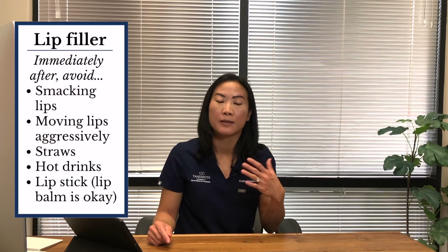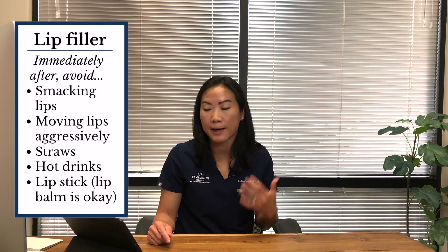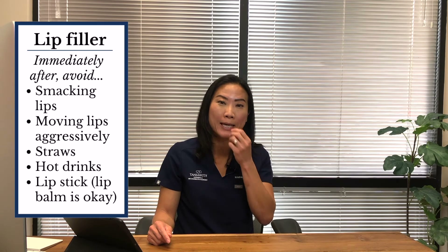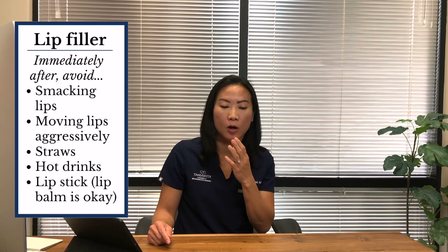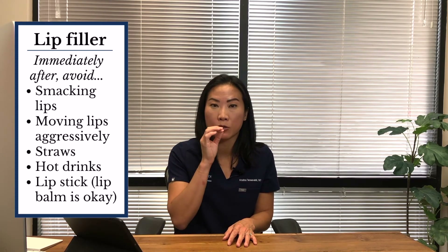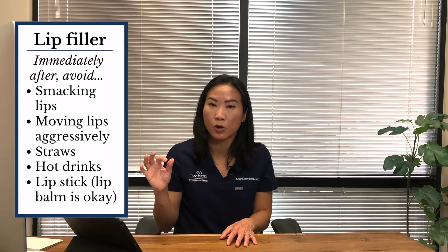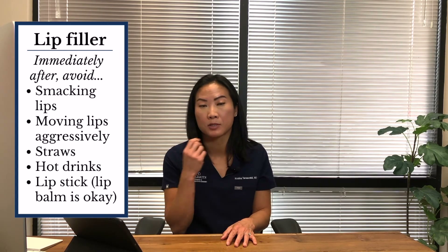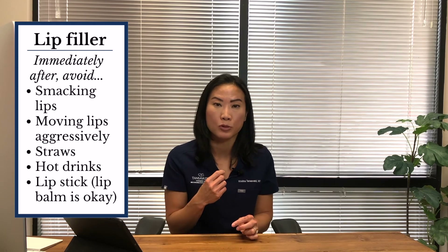Last but not least, this is specifically for lip filler injections, which are very popular in my office. After lip filler injections, avoid smacking your lips or moving them aggressively. Avoid using straws, and stick to cold liquids instead of warm or hot. Applying lip balm is okay, but don't apply lipstick right over the area that was recently injected.